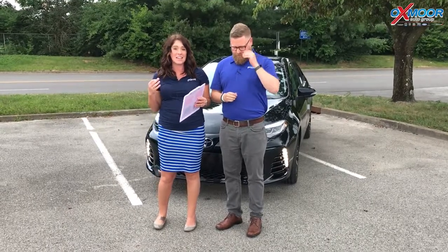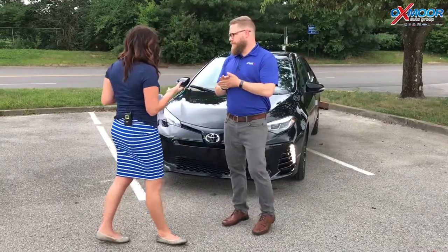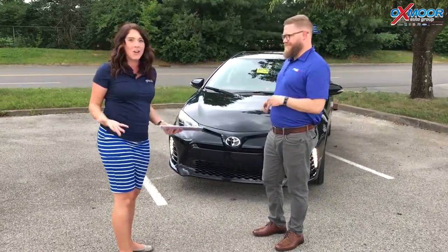Hey everyone, this is Gabrielle with Oxmoor Auto Group. We're here at Oxmoor Toyota. I have Chuck Schumann here with us. Chuck's gonna go over the 2019 Toyota Corolla — it's an SE and it's a manual transmission. So we're gonna go over a little bit about this vehicle before it starts pouring on us.